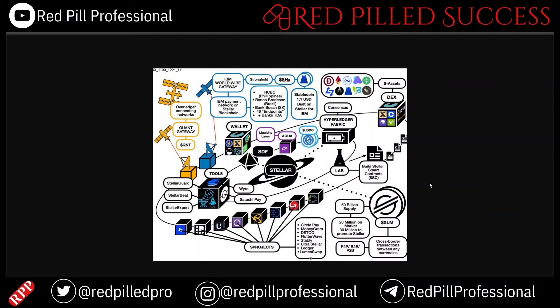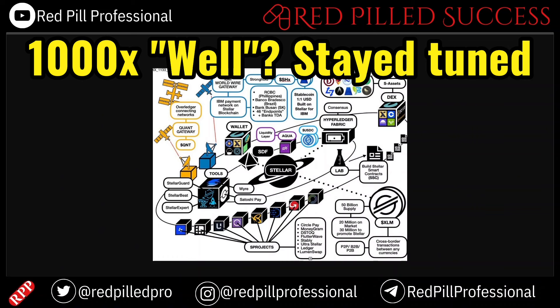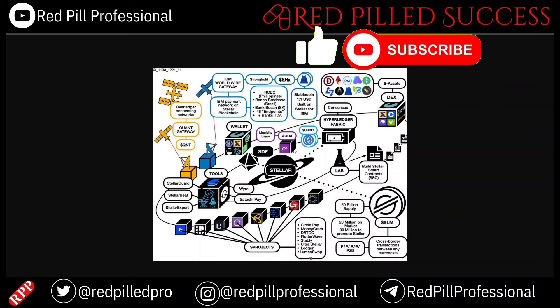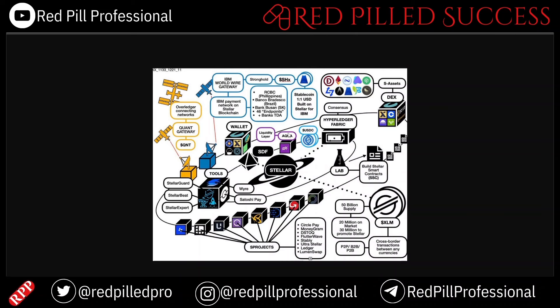Today we are going to talk more about XLM and its micro-cap projects and how a lot of those are set to perform extremely well. I picked three of them, and one that I am particularly interested in is called Aqua, which we will talk about a little bit more and I'll probably expand upon it in the future as well.